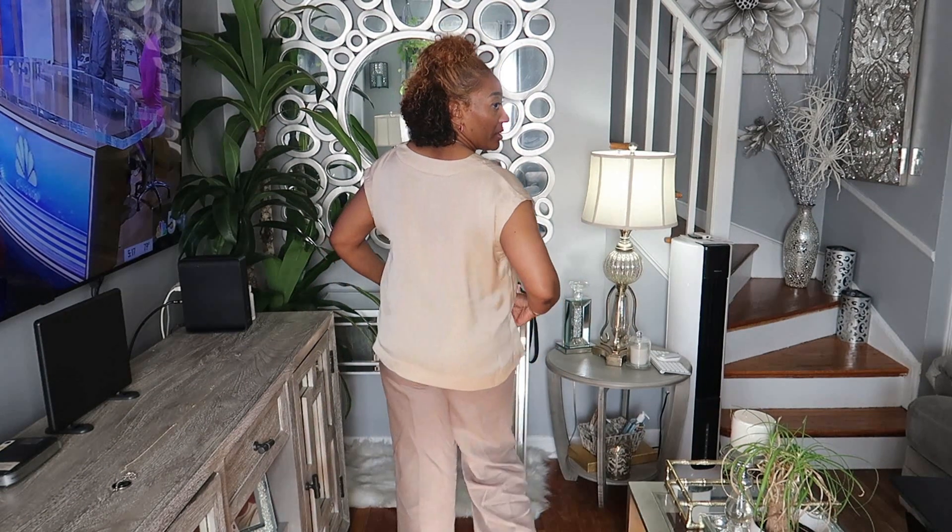Hey beauties, welcome back to my channel. It's your girl Randy Gives. I know I've been away for a minute, but I just want to go back and show you the outfit of the day. I just got off of work and I figured, why not do an outfit of the day. Today I wore this H&M top — I told you guys I bought this on clearance, and I just left the back hanging like that.